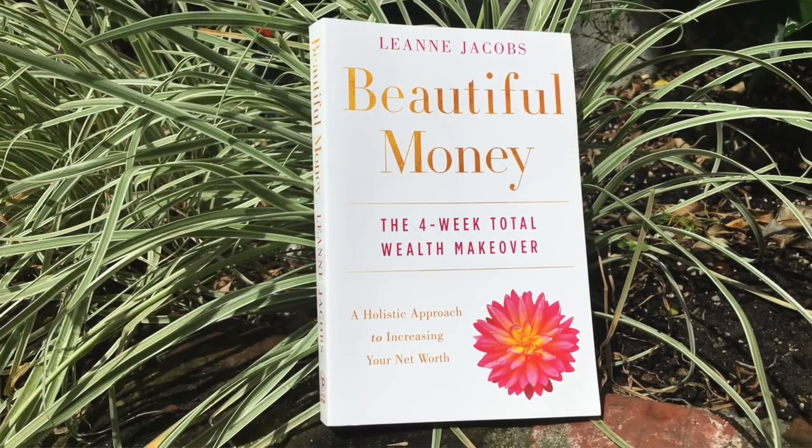Required reading - we had Leanne Jacobs, who has written a book called Beautiful Money. She is absolutely beautiful inside and out, and she came and did an entire presentation including meditation - we'll put a link underneath this video. If, like me, you need to start including money and finances as part of your whole wellness journey, you need to read this book. And one of my favorite magazines on the planet - Veg News - a beautiful read packed with plant-based food and lifestyle information. Required beach reading!